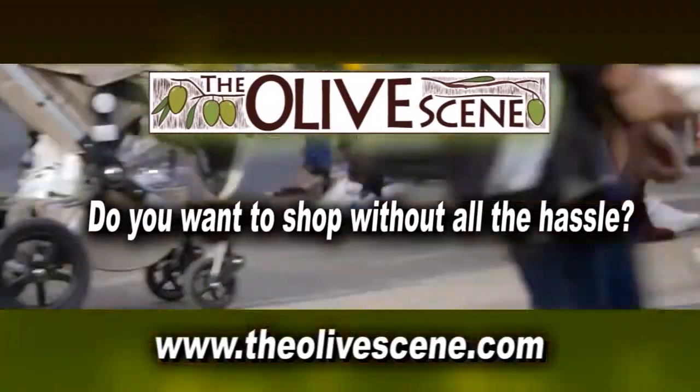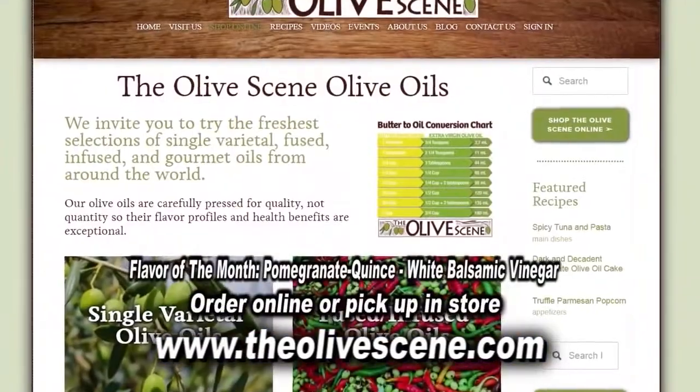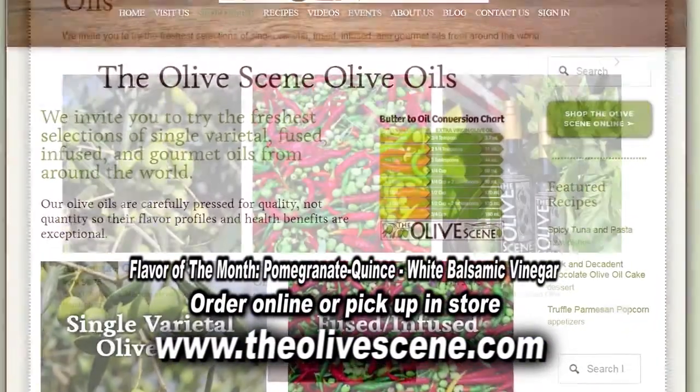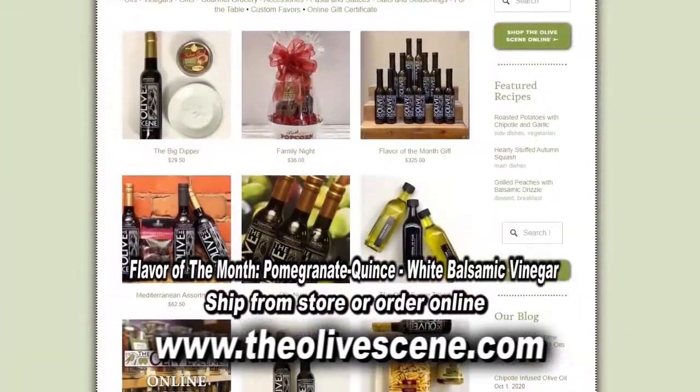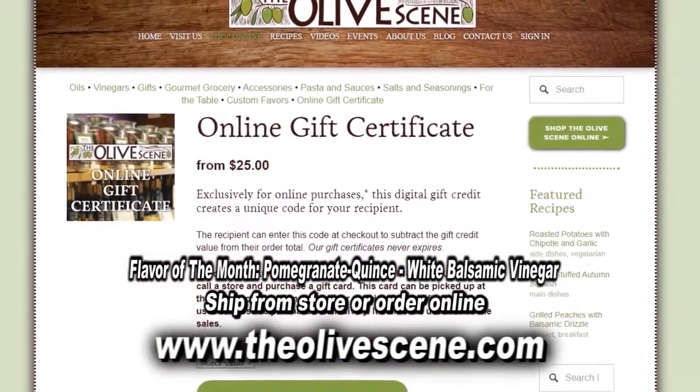Do you want to shop without all the hassle? Shop at TheOliveScene.com to view their large inventory of extra virgin olive oils, balsamic vinegars, gift baskets, accessories, gift cards, and more. Order online and pick up at one of their three locations.